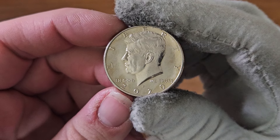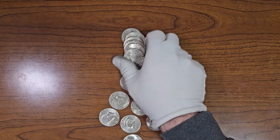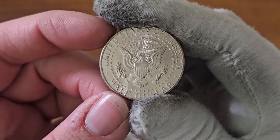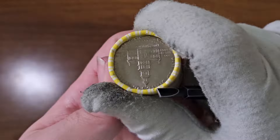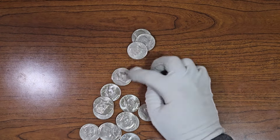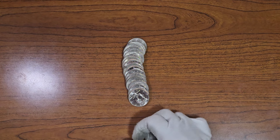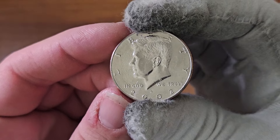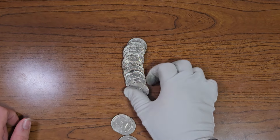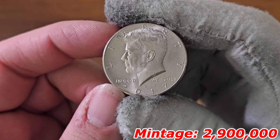First NIFC on the board: 2020 Kennedy half dollar, minted in Philadelphia. NIFC number two: 2003, minted in Philadelphia. Third NIFC of the box: 2002, minted in Denver. NIFC number four: 2017, minted in Denver.